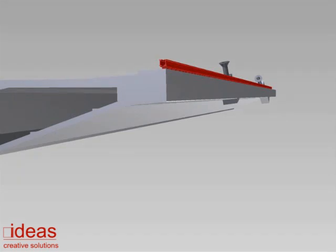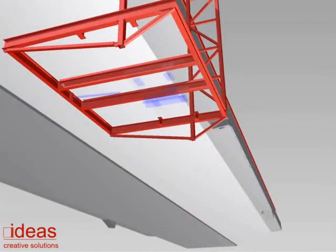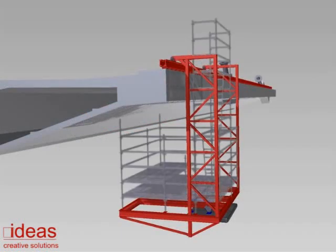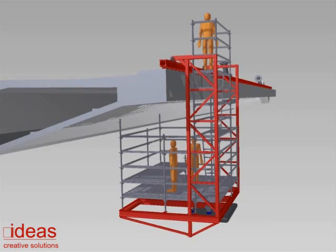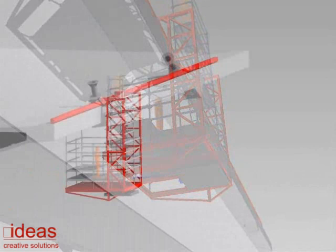A frame connected to the track by two connectors hangs and extends below the structure. A moveable counterweight stabilizes the hanging frame against the structure. Custom scaffolding is built on the frame and can be constructed using any of the scaffolding systems available on the market, in particular modular solutions.